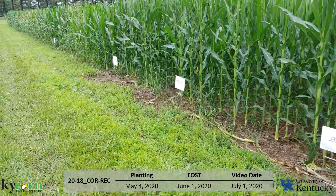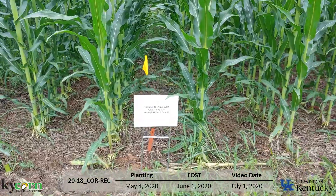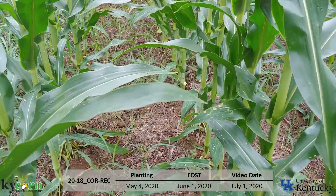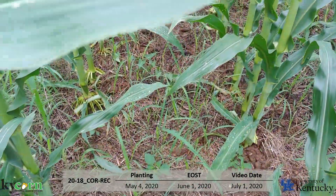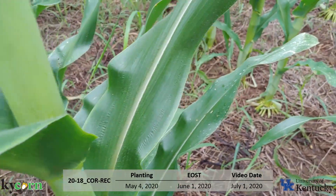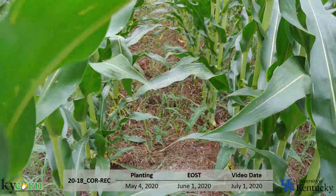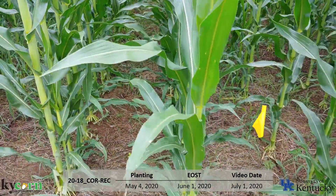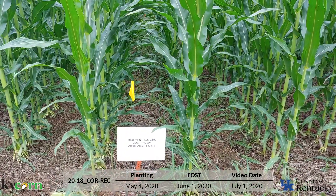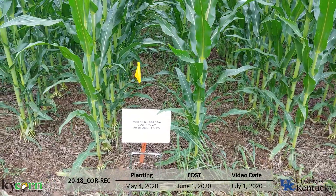Next we'll look at Resolve Q, which is rimsulfuron — another sulfonylurea, another ALS inhibitor. It's going to be a pretty similar story with rimsulfuron. Not quite as effective as nicosulfuron, but it will still do a good job on small Johnson grass. Going back in here, you can see some of those carcasses. Again, we do have quite a bit of re-emergence, which really means we should have had a second post application directed onto it. With Resolve Q we were right at the max, and same as nicosulfuron, rimsulfuron is going to work best on small plants — it will struggle against large Johnson grass. Six inches or less is what you need with Resolve Q.